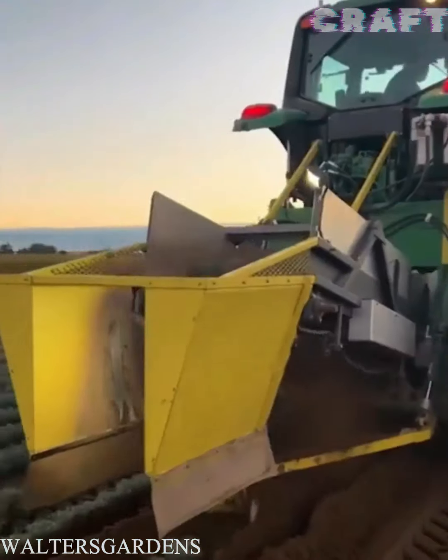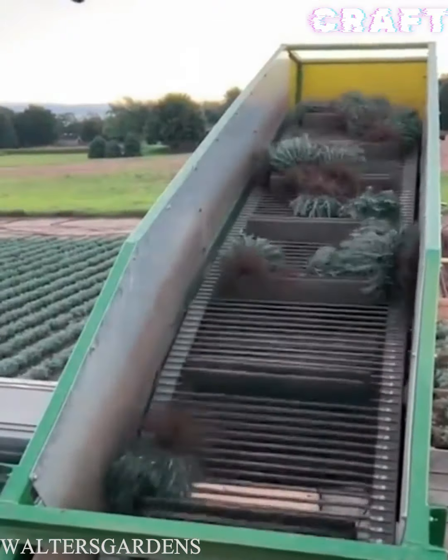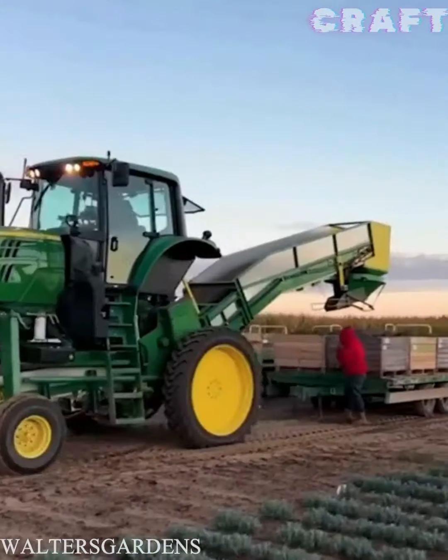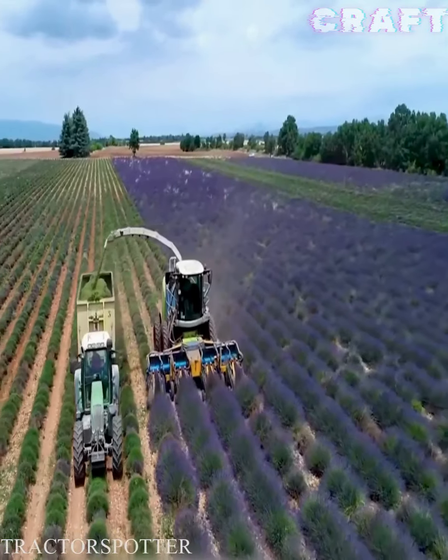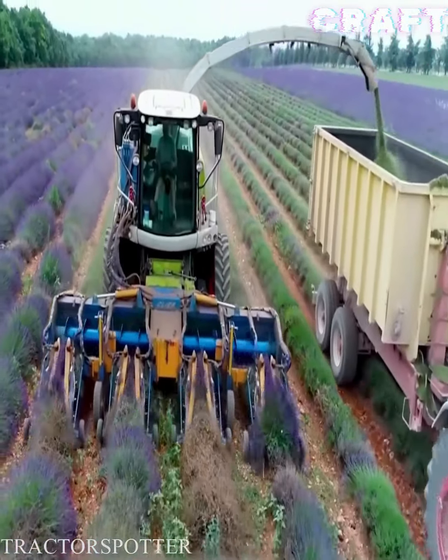Farmers harvest lavender with specialized machines. Harvesting lavender, which can be observed for a long time and admired as a fabulous process.